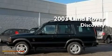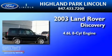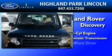This is a 2003 Land Rover Discovery. It has a 4.6 liter 8-cylinder engine, a 4-speed automatic transmission, and 4-wheel drive.